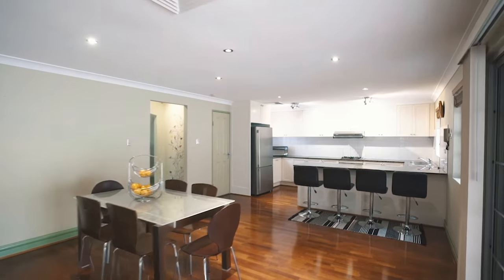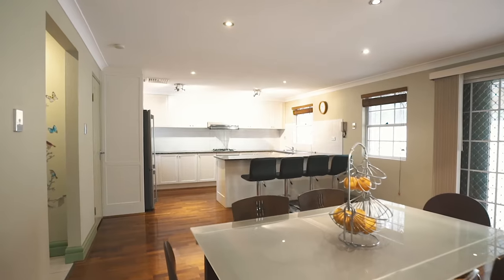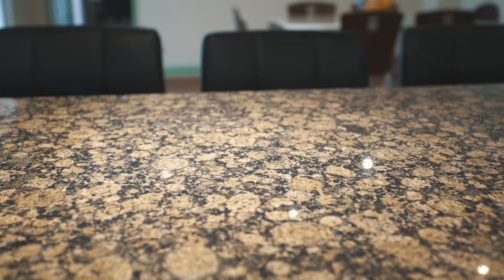Of course, there's ducted air conditioning, a separate dining, a huge open plan granite kitchen with gas appliances, loads of storage and an amazing walk-in pantry.